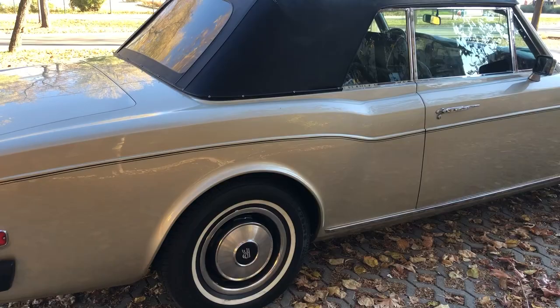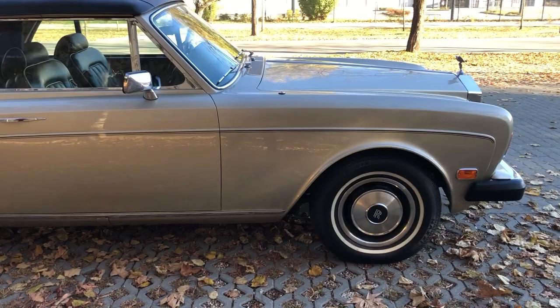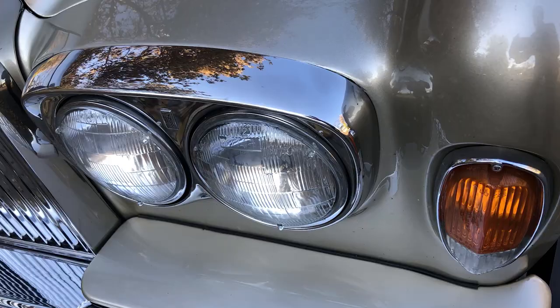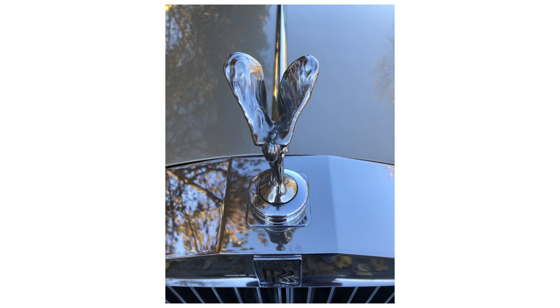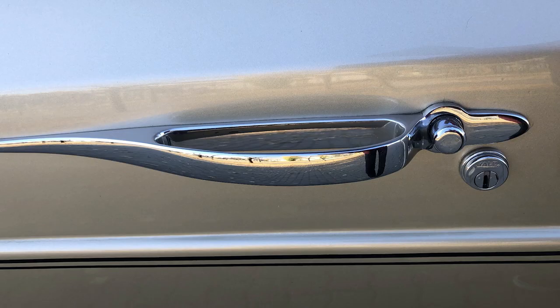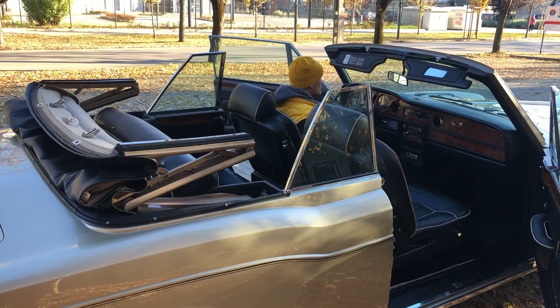Starting on the outside, the silver sand paintwork is immaculate, including the pinstriping applied by hand to all cars at Mulliner Park Ward in London, where the Corniche was coach-built. All brightwork is in like-new condition, especially the imposing grille with the famous Spirit of Ecstasy, which actually disappears into the grille upon impact. Other beautiful exterior details include the door handles and the polished hubcaps.